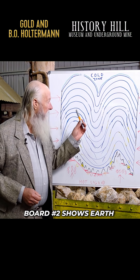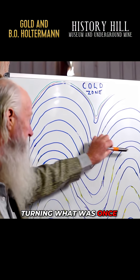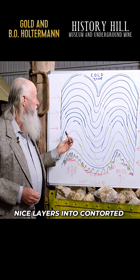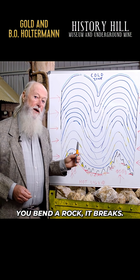Board number two shows earth pressures pushing in, turning what was once horizontal nice layers into contorted buckles. The crust of the earth bends. You bend a rock, it breaks.